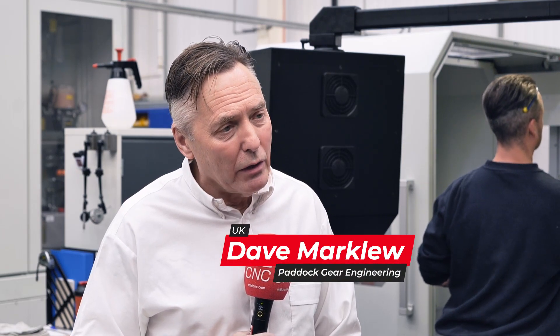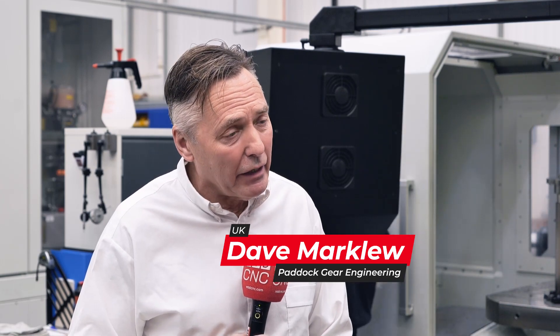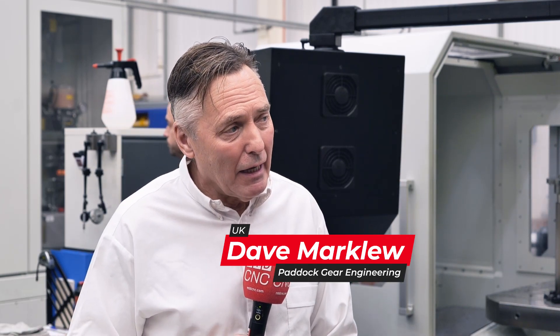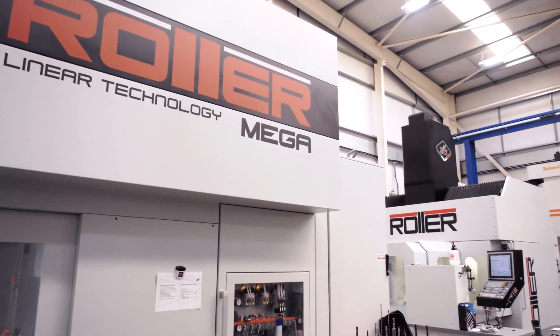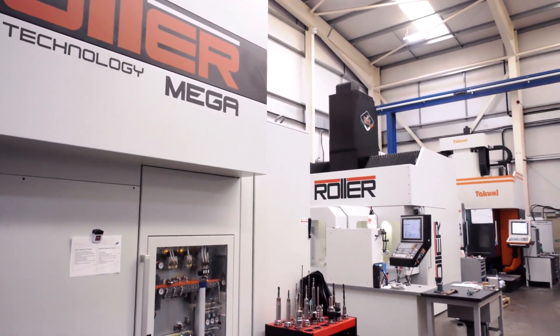We started about 25 years ago now. We were approached to manufacture these very complex parts, and really we've built it up over the years to the stage now where the company has invested in these wonderful Parpus machines.